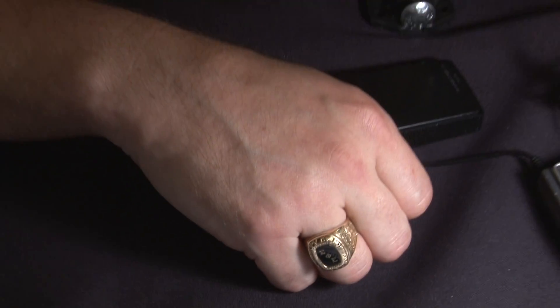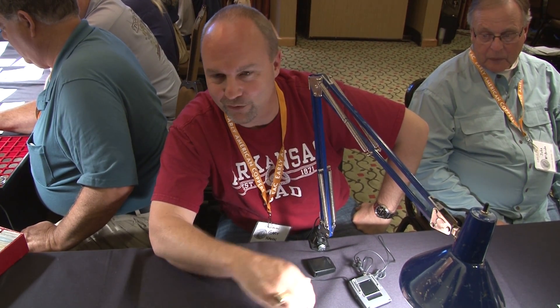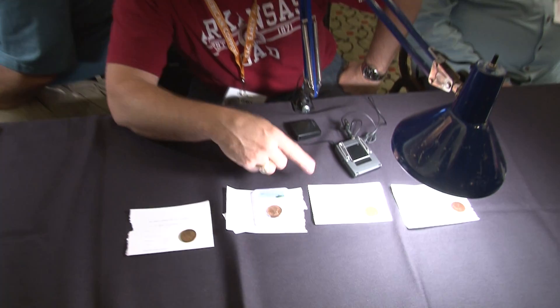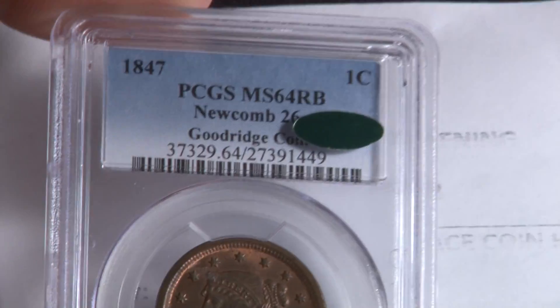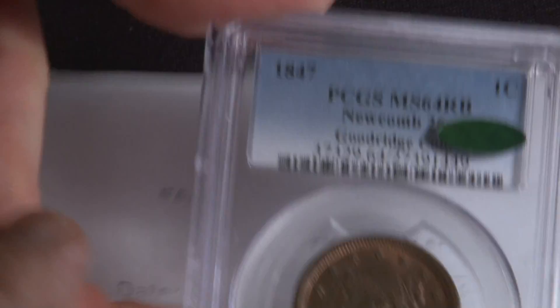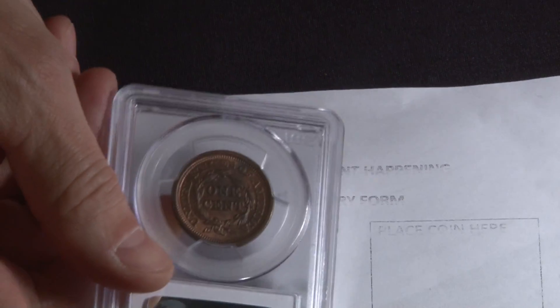So what's good about this large cent? It's a 47 and 26. It's got several various stages of die breaks, so it goes from a die state A, which has no breaks, to basically a die state D. This would be a die state A — a 6, 7, 7, 2, 2. Like this one would have no breaks or cracks on the obverse or the reverse.